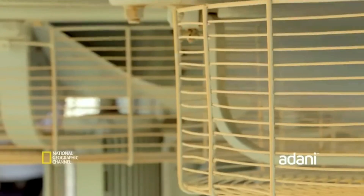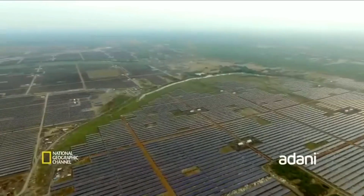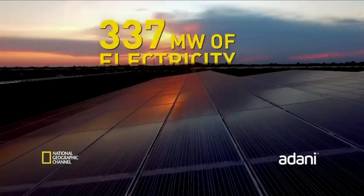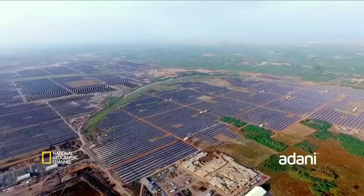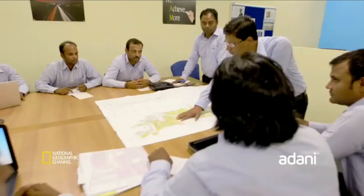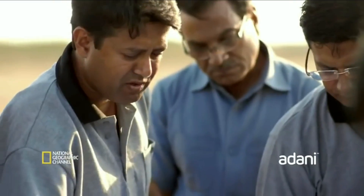As they braved breakdowns and delays, aiming to make one of the world's largest solar power plants in a single location, 648 megawatts of clean green electricity will soon be generated. And putting this massive solar power plant together on time is Adani, one of India's leading infrastructure conglomerates.